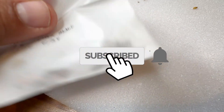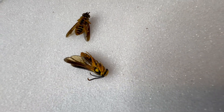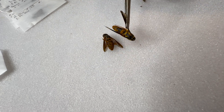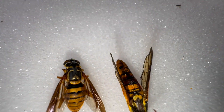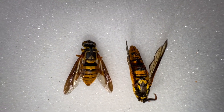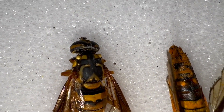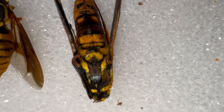I wanted to show you guys this — the Synanthedon simulans, the oak borer that I got in Central Florida — and the hymenoptera mimic that I caught literally at the same spot. I had to put my flash on. This little hymenoptera right here I found on the sparkleberry, and that looks like something that will sting you. And then this came to my pheromone lure.